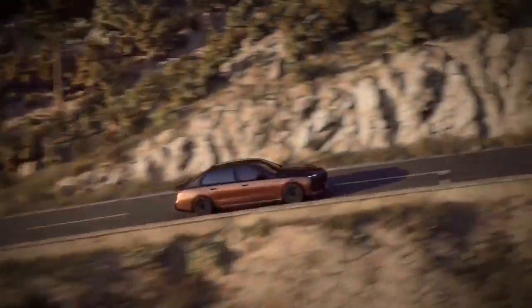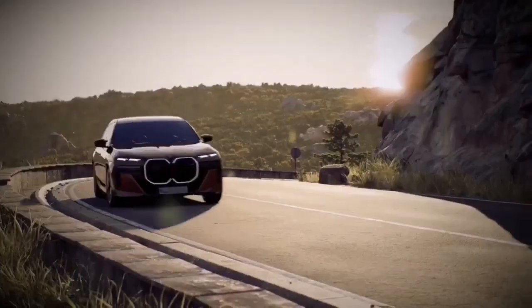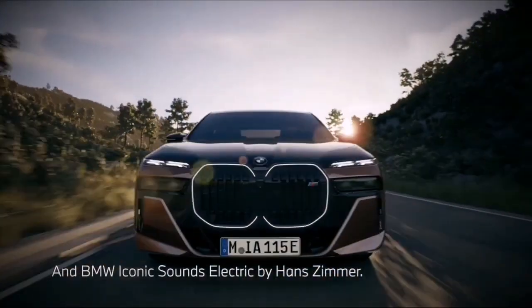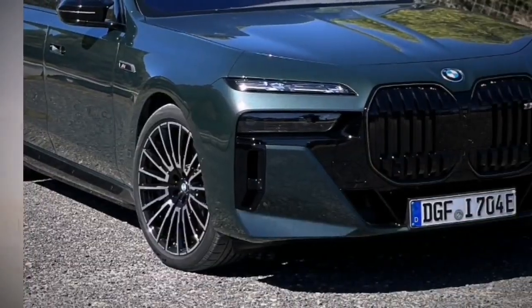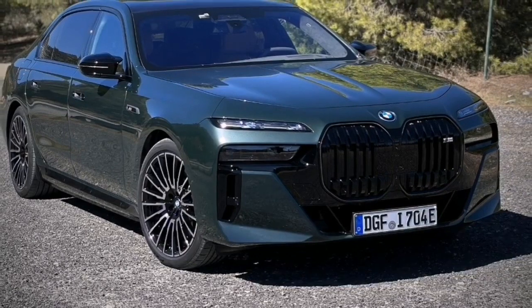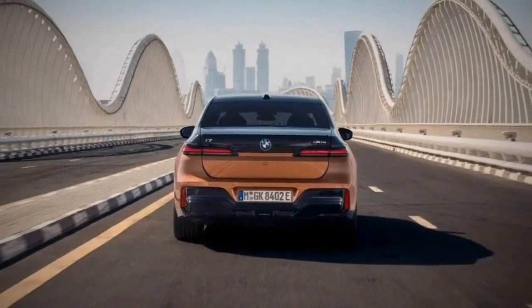Interestingly, the M70's front electric motor is the same as the xDrive60's — both cars send 255 HP and 269 lb-ft of torque to the forward axle. Instead, the M70's rear drive unit is responsible for its added power, pumping out 483 HP and 479 lb-ft, compared to the xDrive60's 308 HP and 280 lb-ft.